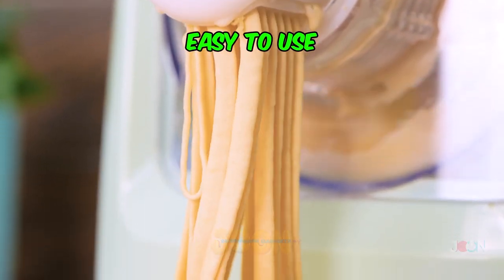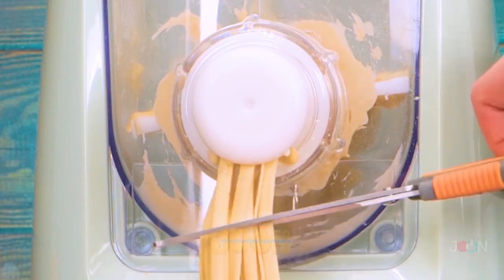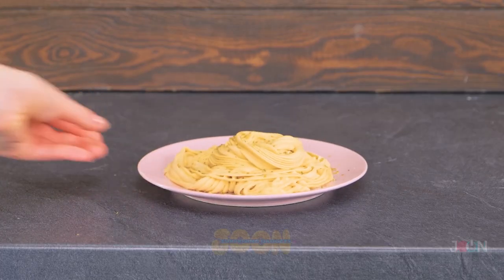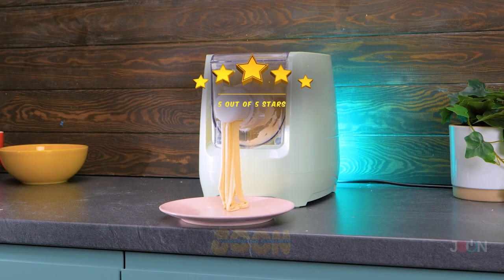It's easy to use. It makes perfect pasta every time. People will be impressed with your homemade pasta skills. This gadget passed the test. Five stars.